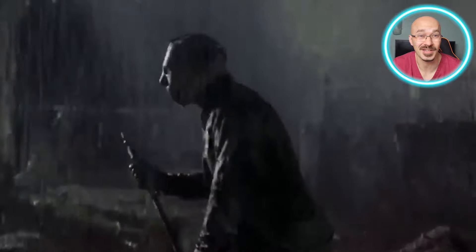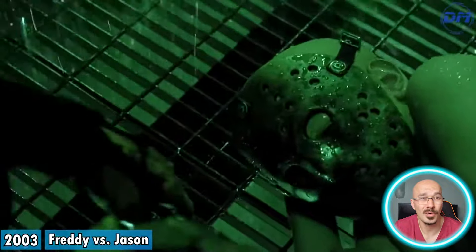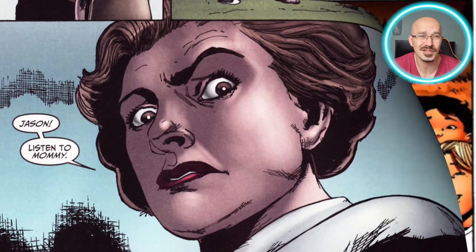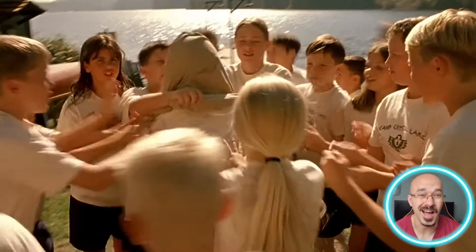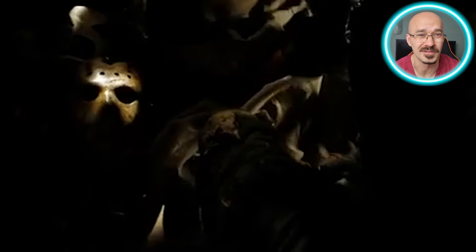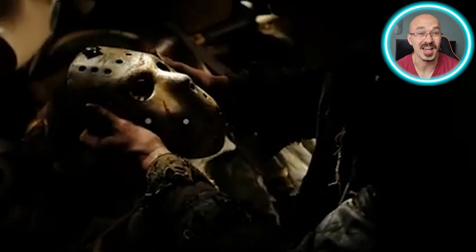But why does he hide this lovely mug? It's not just for scaring teenagers at summer camp. Jason's mask may well represent something far deeper. Jason grew up isolated and bullied because of his deformities, and from a psychological perspective his mask isn't just covering his face — it's covering his childhood trauma. When Jason was just a boy, the other kids at Camp Crystal Lake tormented him because of his appearance, leading to his infamous drowning. So his mask is more than a fashion statement; it's a way to disconnect from his past and form a new identity.